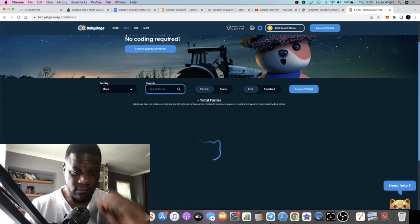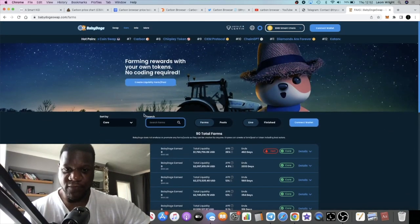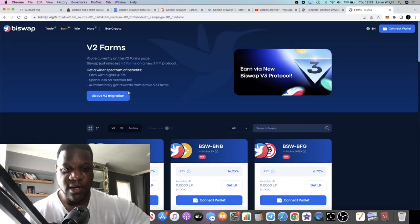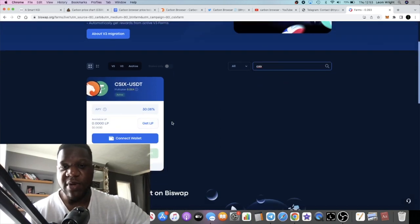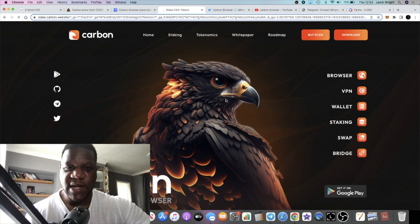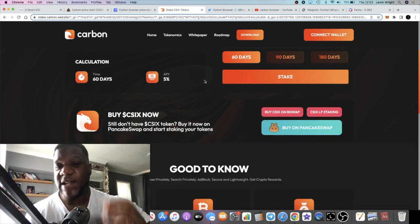BabyDoge Swap is clearly a decent DApp, and I expect that to grow as well. Carbon also has staking on BuySwap — if we look at BuySwap, the APR is CSIX at 30% APY, so you can stake this and earn some yield on your Carbon token. They also have staking on their own platform. If we click on staking, it takes you to their own platform — it's 5% APY, which is the safest place to stake it.